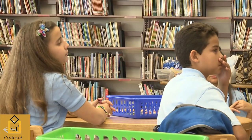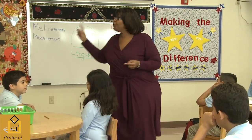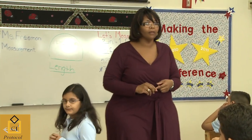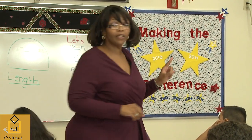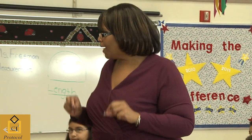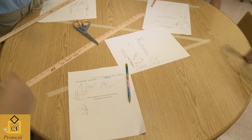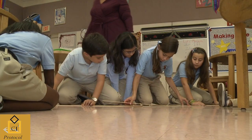All right? What I want you to do — discuss it. Figure out how would you know which one of these is longer. And then one person is going to report to me. One person is going to let me know what your team thinks. The best strategy, or the best way, to figure out which one of these lines is the longest. Do we understand the instruction?